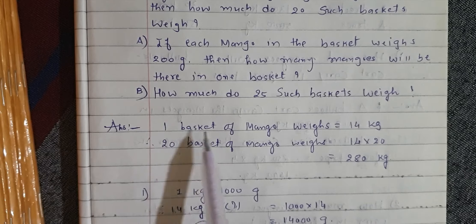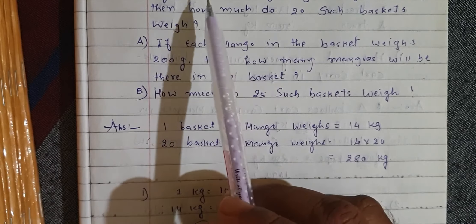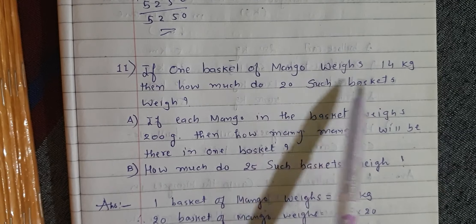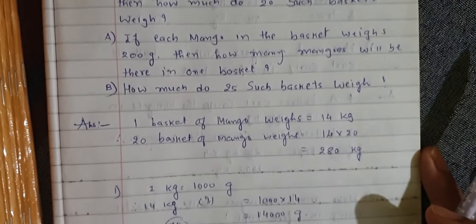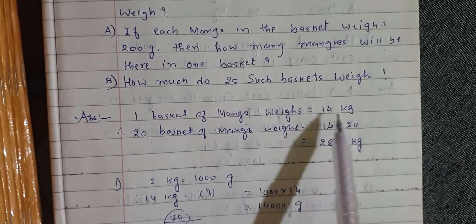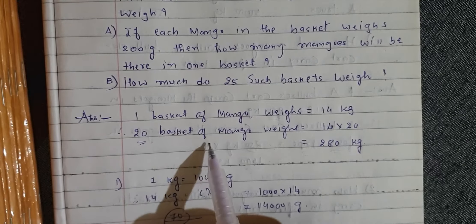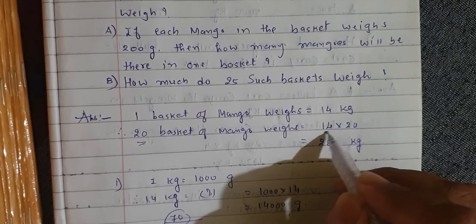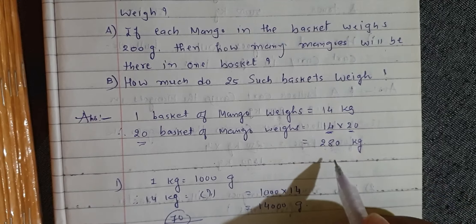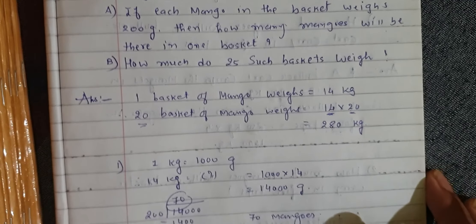Let's see. One basket of mango weighs 14 kg. For Part A, if one basket weighs 14 kg, then 20 baskets weigh 14 kg into 20 kg.